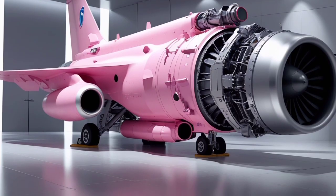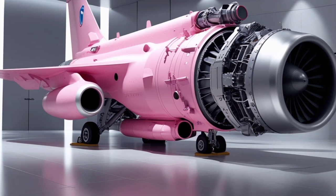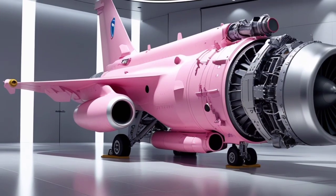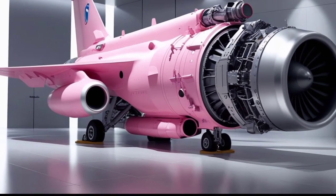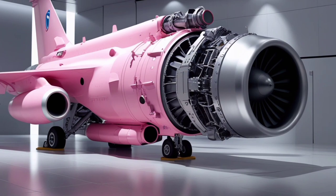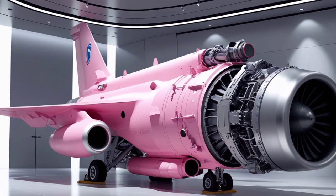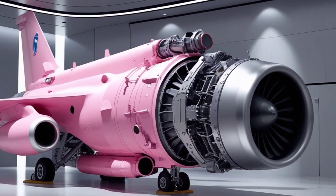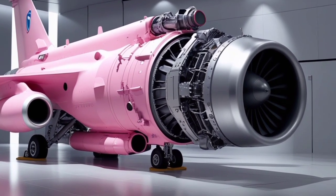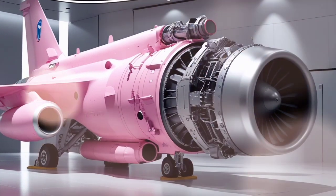In conclusion, the Eurofighter Typhoon is a true marvel of modern aerospace engineering. With its outstanding performance, advanced avionics, and unparalleled versatility, it stands as a dominant force in both air superiority and multi-role combat. The combination of raw speed, agility, cutting-edge technology, and extensive operational capabilities ensures that the Typhoon continues to be a formidable weapons system in the arsenals of the air forces that operate it.